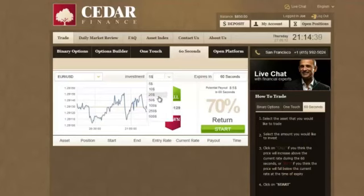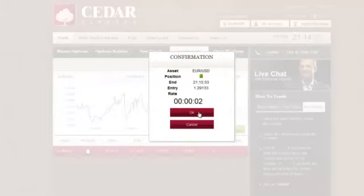Let's invest $100. The graph shows the exchange rate history for the last hour. I'll click Call, as I think it's going to go up. Start, confirm, and here we go. The entry rate was 1.29133. It's dropped a bit and there's no payout, but there's still 45 seconds, so no worries. I'm sure it'll go up soon.